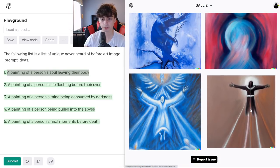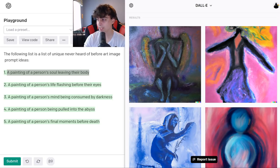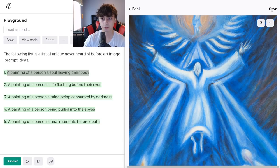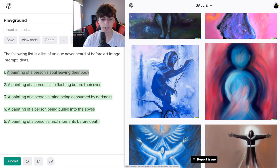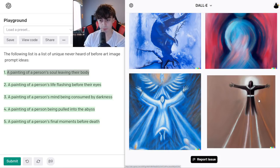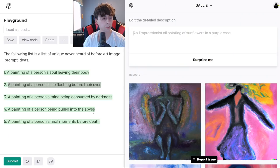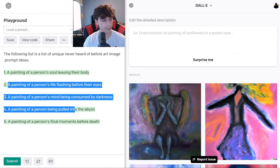Here are DALL-E 2's results. These are very abstract paintings, which leads me to believe our prompts are not specific enough. This one is pretty good though — I'll save this one. This one, not sure what's going on — very abstract. And this one's pretty obvious: he is ascending. You might be wondering what we get from MidJourney — actually really quite good. These are sort of abstract but really cool. I specifically like this one. We're gonna do one more of these in DALL-E 2, but I put the next three into MidJourney. We're gonna go with the abyss one.